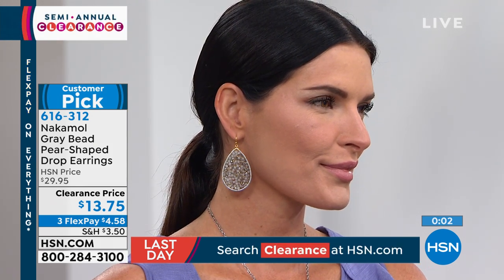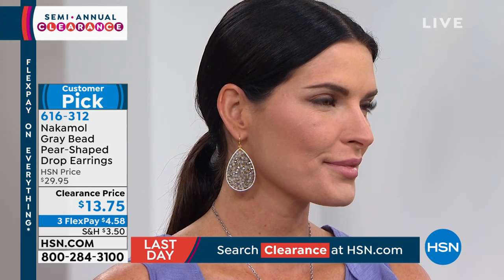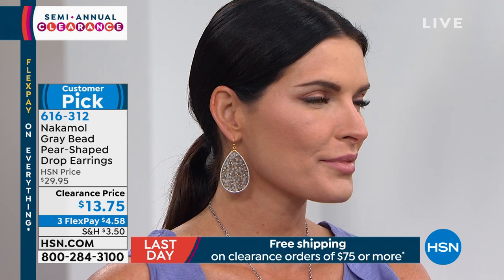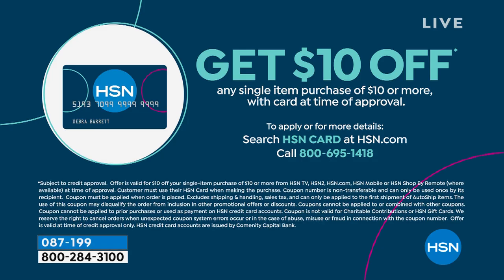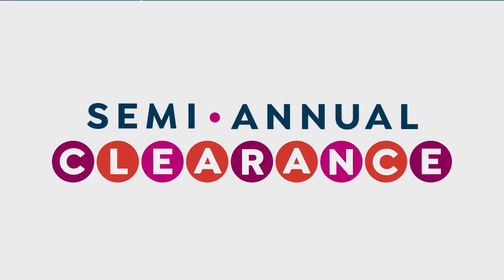They look like little champagne diamonds intertwined with raw diamonds — the intricacy and craftsmanship are impeccable. For $13.75, you usually cannot get a handmade piece of jewelry. Your item number is 616-312. If you apply for your HSN credit card, you get $10 off — bringing these earrings to $3.75. Once you spend $75 on clearance it's free shipping, and you get $10 off your first purchase when you open your HSN credit card.